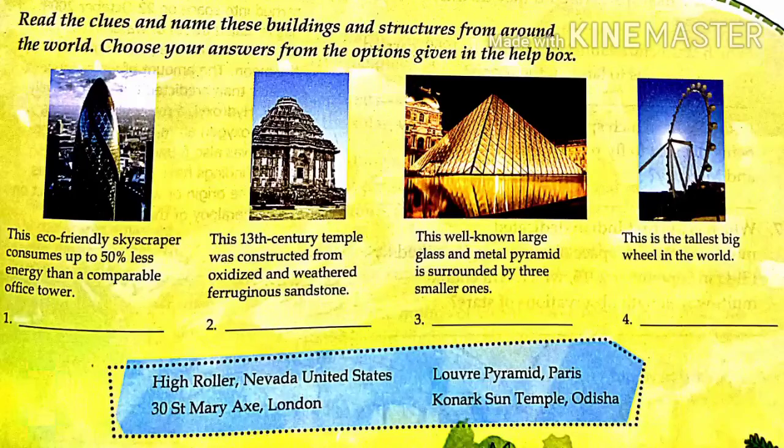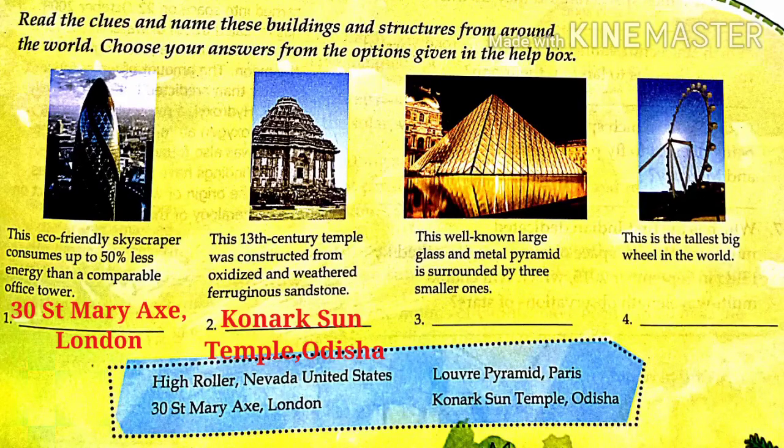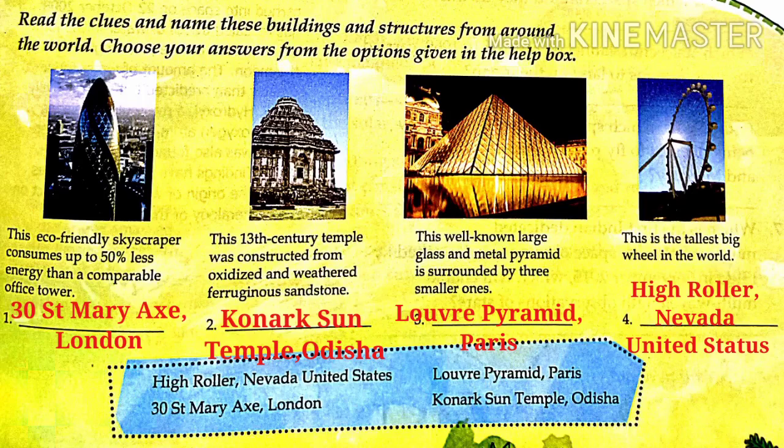This was all about the architectural feats. Now students, we have quiz time. You will read the clues and name the buildings and structures. First: this eco-friendly skyscraper consumes up to 50% less energy than a comparable office tower — the answer is 30 St Mary Axe, London. Next: this 13th-century temple was constructed from oxidized and weathered Ferruginous sandstone — it is the Konark Sun Temple in Odisha. Next: this well-known large glass and metal pyramid is surrounded by three smaller ones — it is the Louvre Pyramid in Paris. Last: this is the tallest big wheel in the world — it is the High Roller, Nevada, United States.